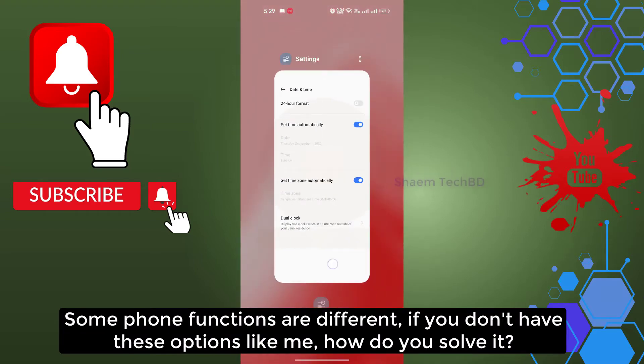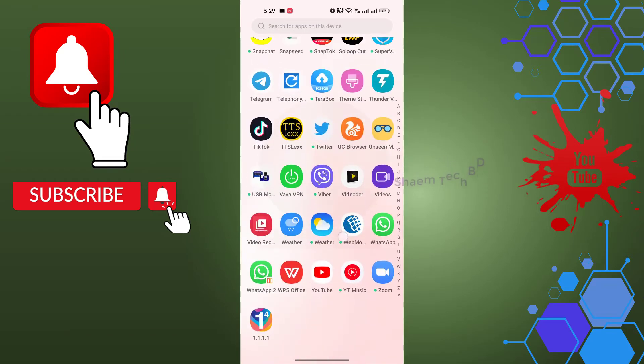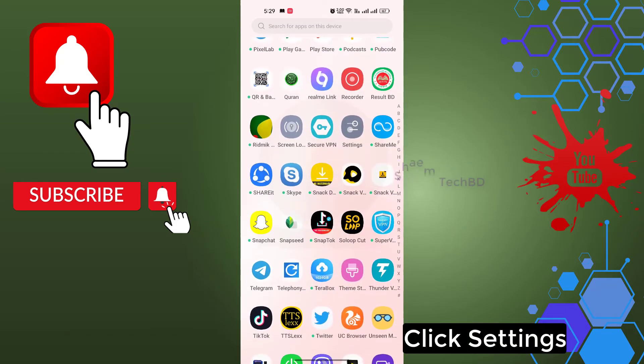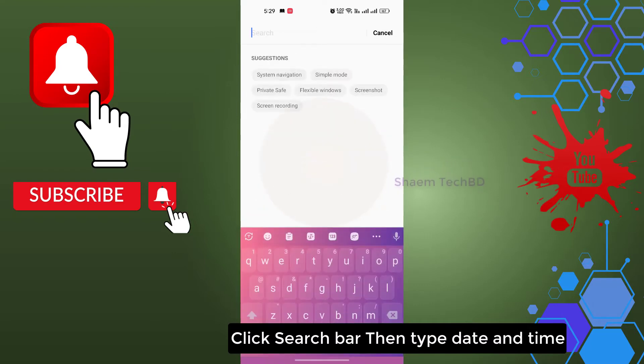Some phone functions are different. If you don't have this option, click Settings, then click the search bar and type 'date and time' to find the setting.